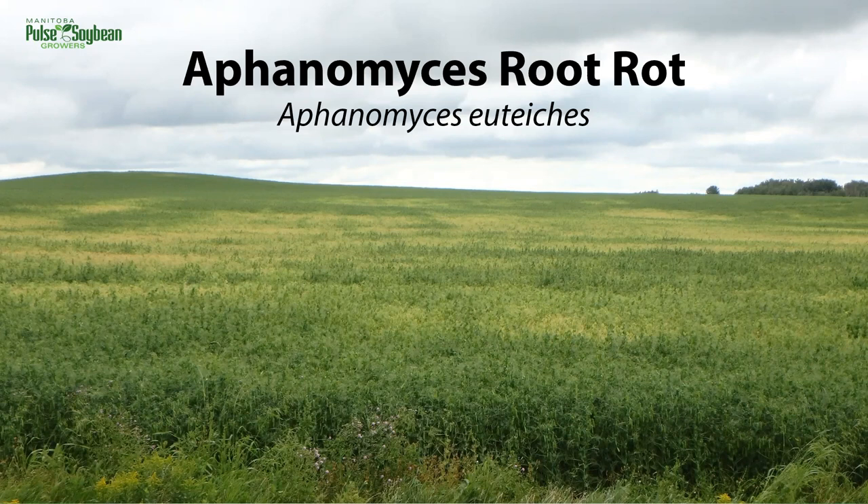Aphanomyces root rot is our most devastating root rot of peas. You'll commonly hear that peas hate wet feet, and this is one of the big reasons why. Saturated soils are perfect for root rots like Aphanomyces and it really helps this disease spread throughout the field.